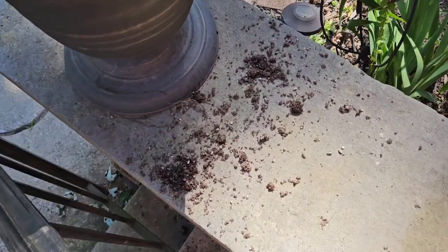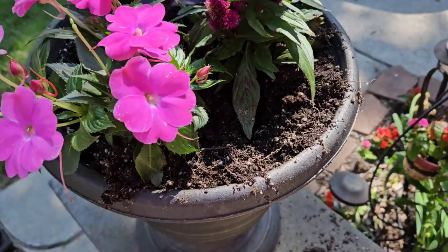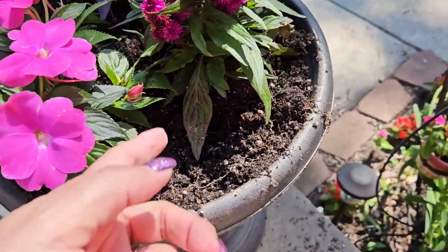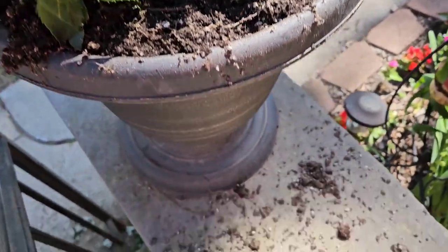You see that dirt all over right here? That's the dang squirrels. They dig in the planters. I don't know what they're looking for — they're not burying anything, there's nothing in there. But they make a mess.